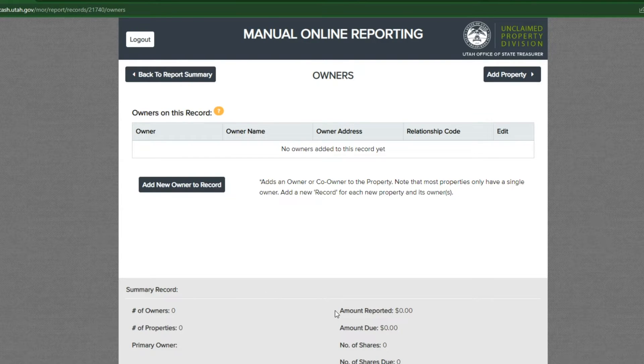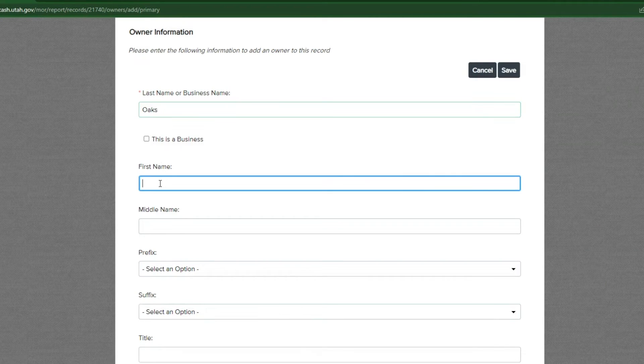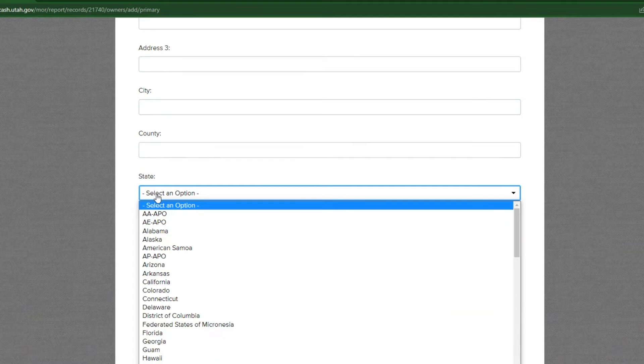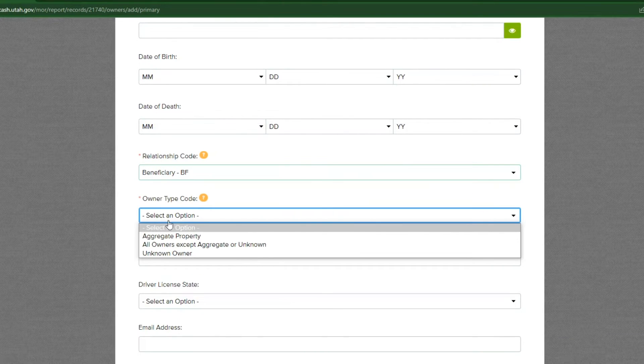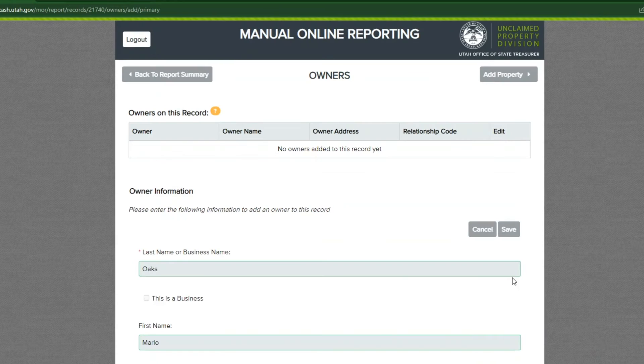A record is made up of two pieces of required information: the owner's information and the property details. Click add new owner to record to add the property owner's information. Fill out the required fields and any other information you have. While not all information is required, we need as much information as possible to locate and identify the rightful owner. Providing all of the information you have reduces the likelihood we will need to contact you in the future for additional details. Select save to continue.